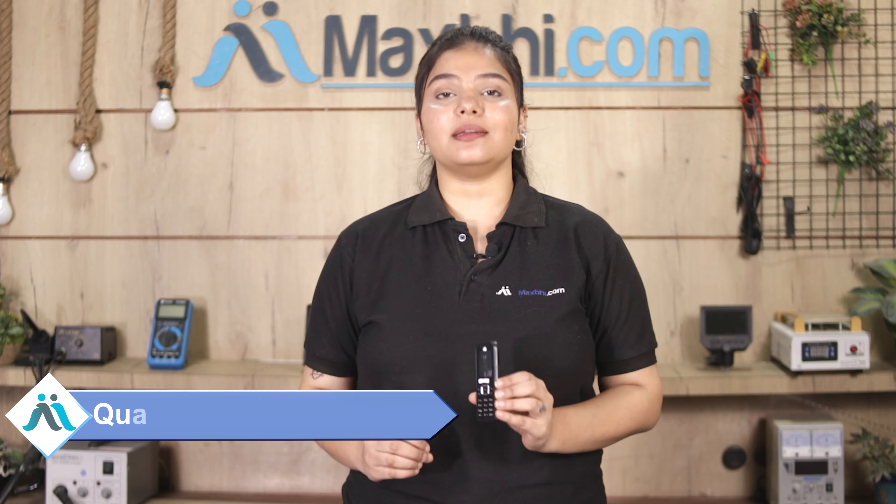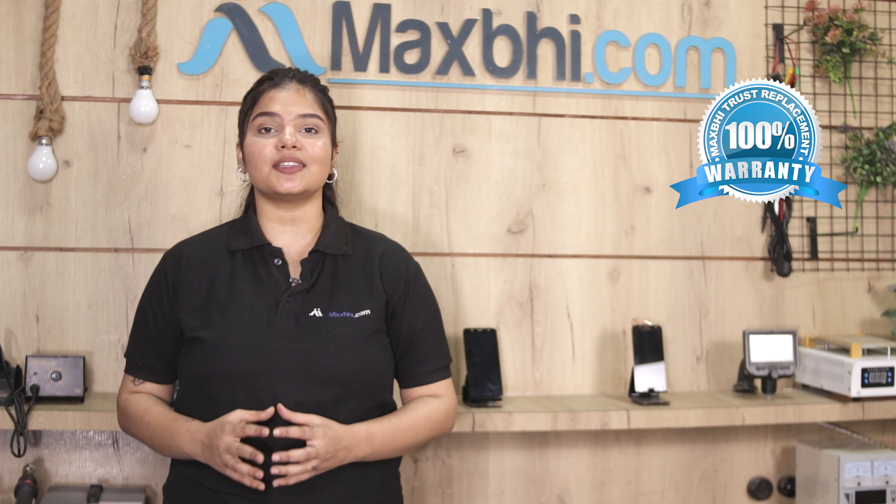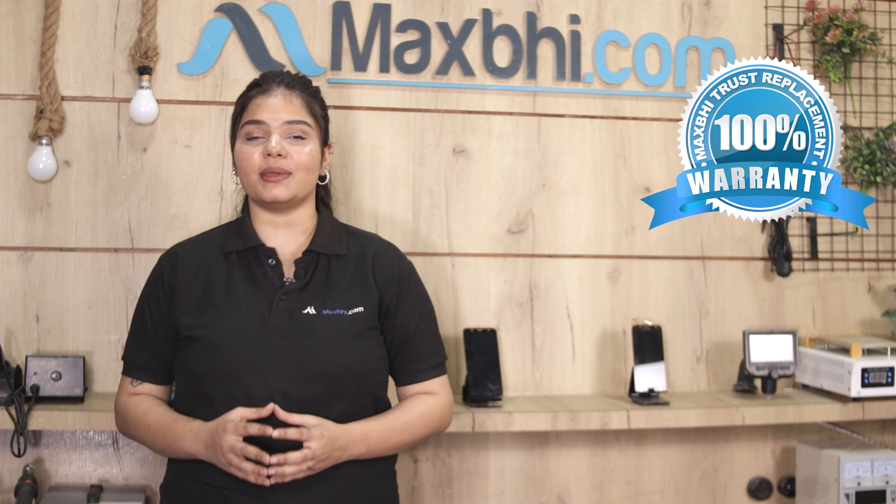This housing goes through our quality team, and after quality assurance the housing is sold. Also, Samsung E12-32B's housing comes with a warranty from MaxP.com.